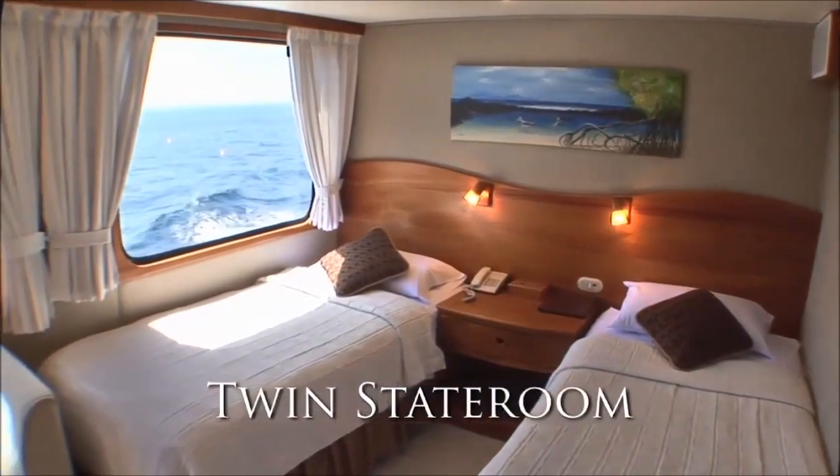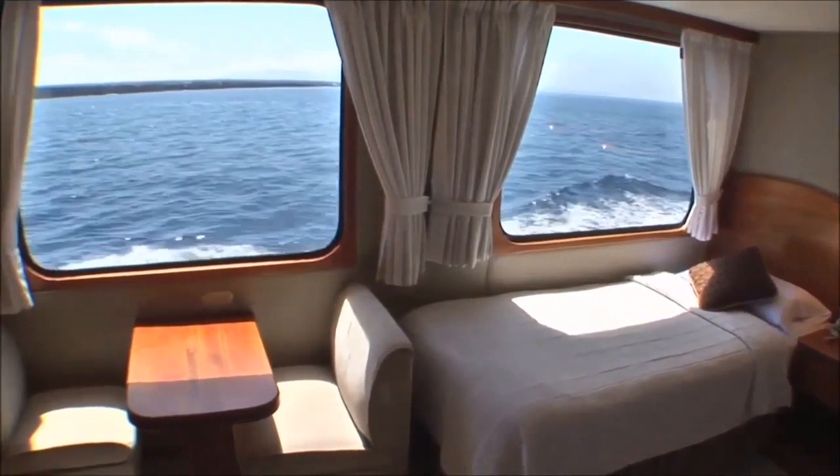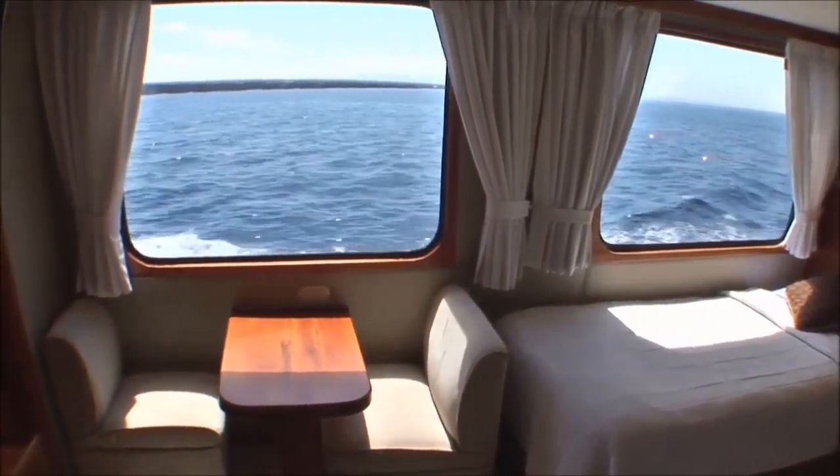The cabins are amazing. You have a large window so you can fall asleep listening to the waves and wake up to the sunrise and see the next island that you're going to explore that day.